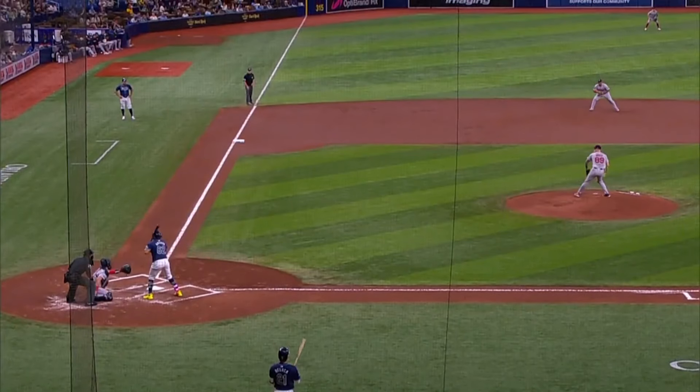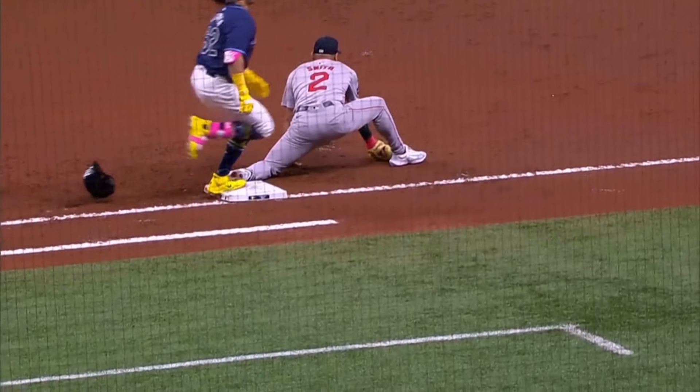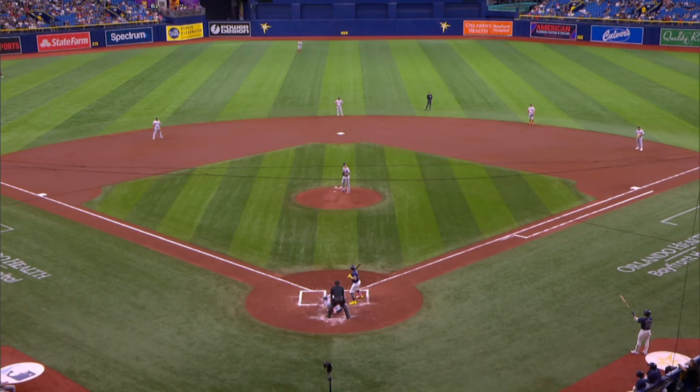How many times do you see two guys dive? The second base side of second base — he was not in proper position. He has to be on the other side of second base. Made a heck of a play, and they did get him. The shortstop was on the second base side.